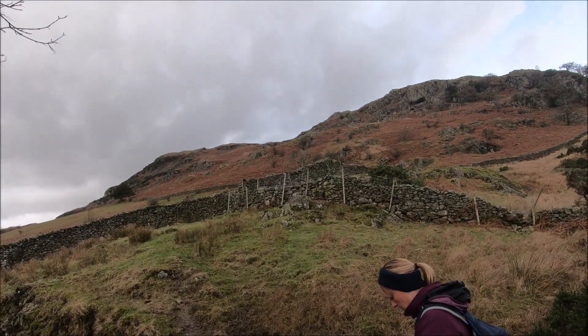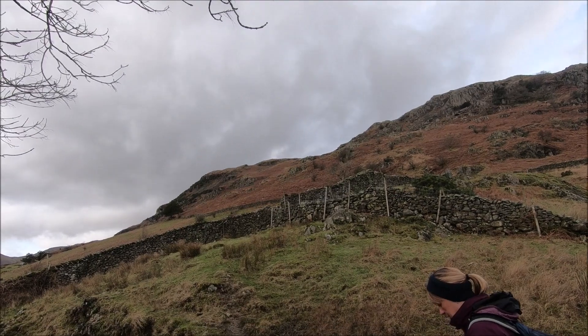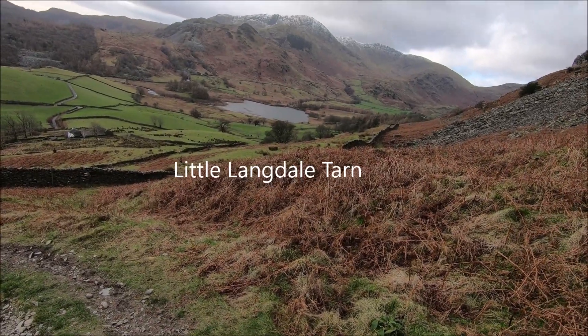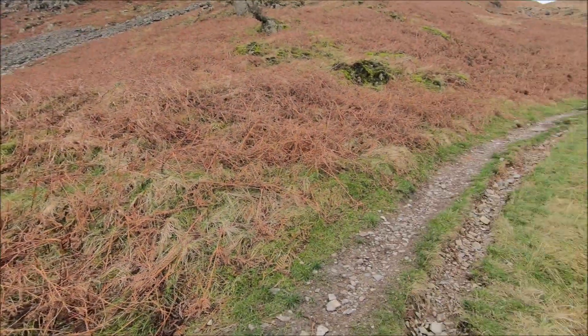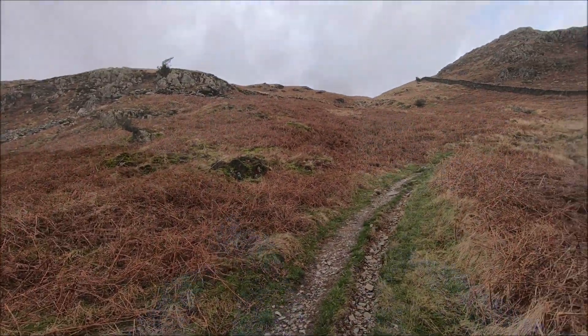Now we're just getting to the point where we start going up to Lingmore Fell, which is there — that's part of it, but we need to go up again once we get to the top of there. It's time to climb now and already we've got some great views behind us. We're not very far up but it already looks good. That's where we're headed up there.